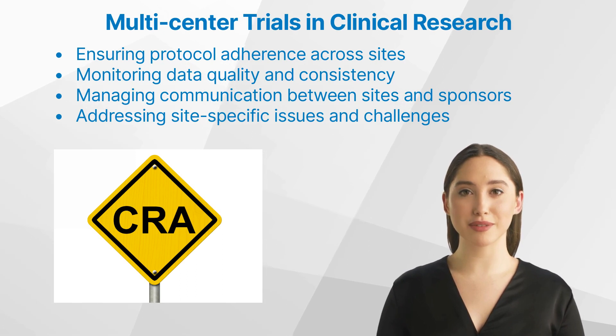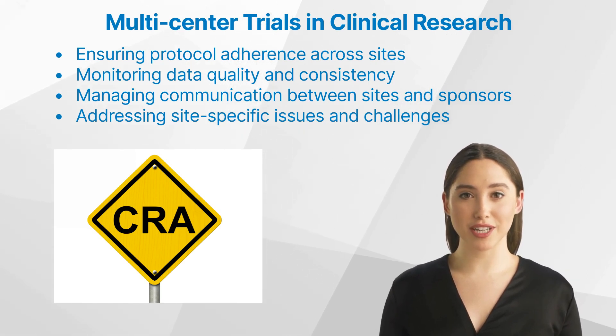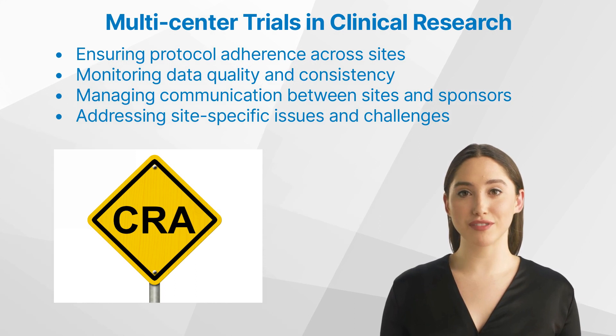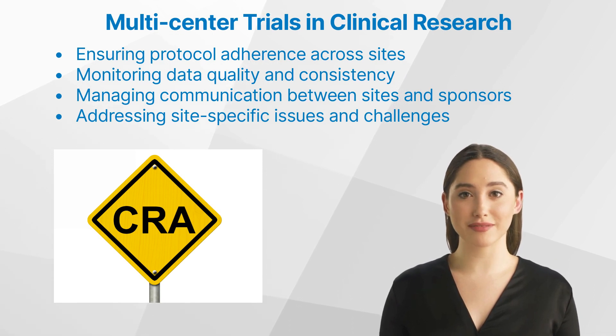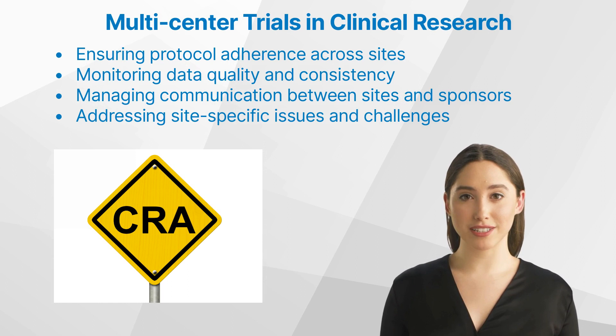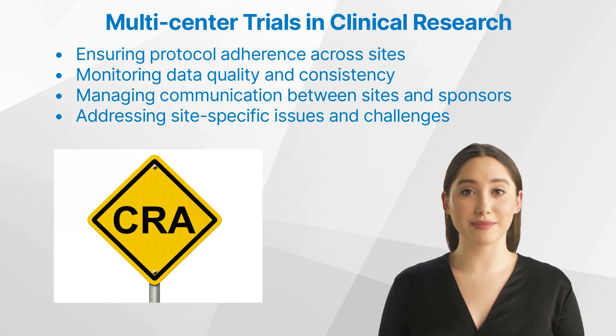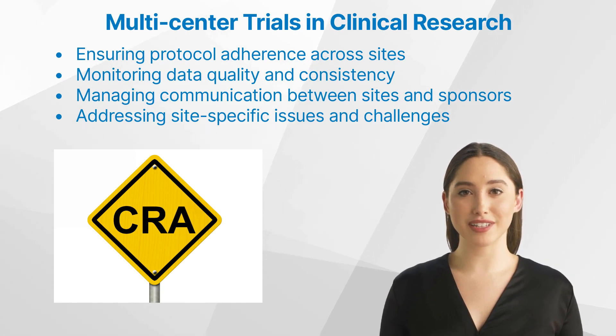Some of their key responsibilities include ensuring protocol adherence across sites. Clinical research associates must ensure that all sites follow the study protocol and maintain a high standard of quality in their research practices. This may involve conducting site visits, reviewing data, and providing training and support to site staff. Monitoring data quality and consistency: with data being collected from multiple sites, it is essential for clinical research associates to monitor and ensure the quality and consistency of this data. This may involve reviewing data entry, verifying source documents, and addressing any discrepancies or errors.